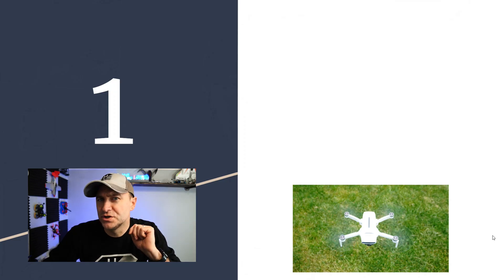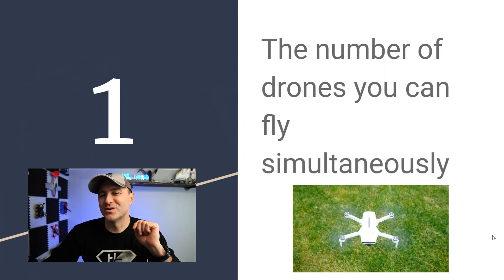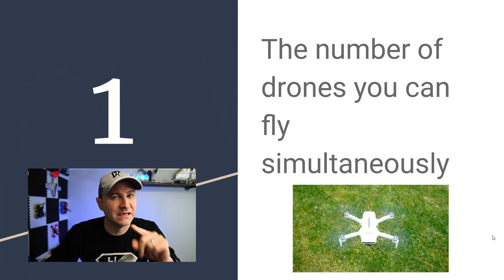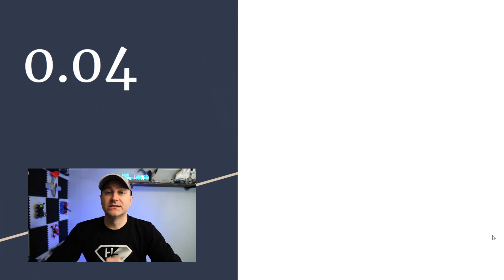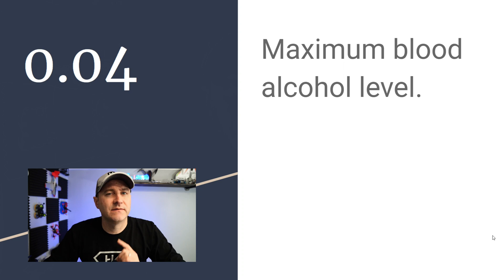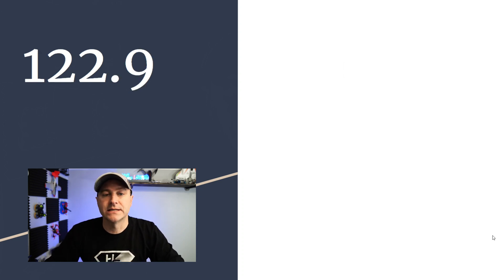Number one: one refers to the number of drones you can fly simultaneously. Next: 0.04 is the maximum blood alcohol level you can have before flying — a lot more restrictive than driving a car in most states.